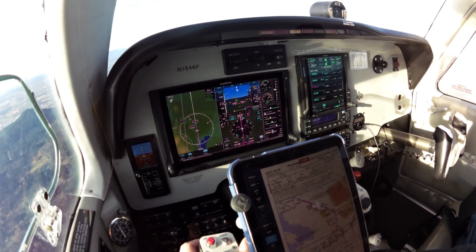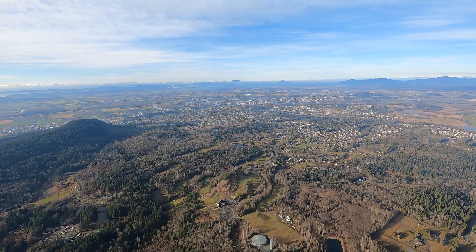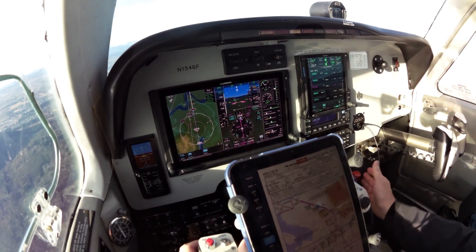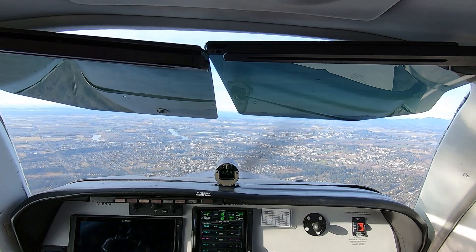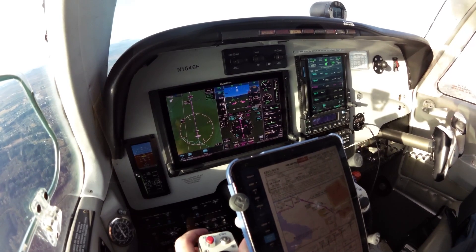Okay, everything back in the groove here. Cessna 17204 Delta, 10 miles to the east, maneuvering to the north for the 45 to runway 29, Skagit. Okay, we've got three green, approach flaps, mixture rich. Warrior 92 Quebec turning left base runway 29, touch and go, Skagit. Crosswind out of the north.